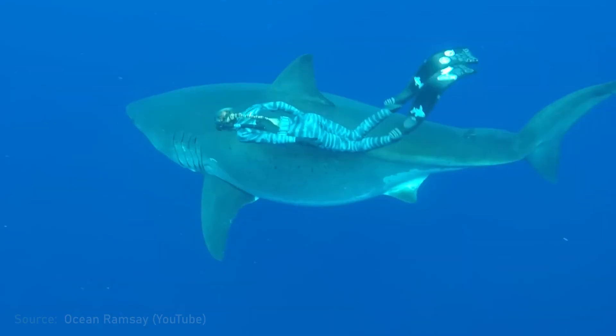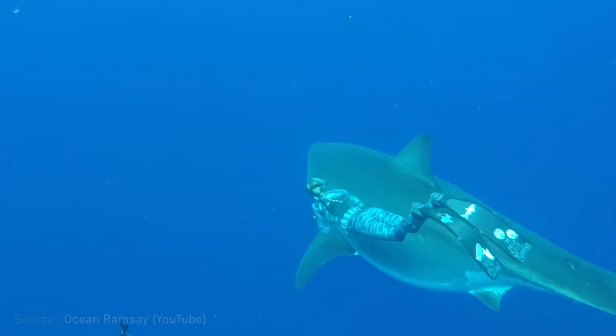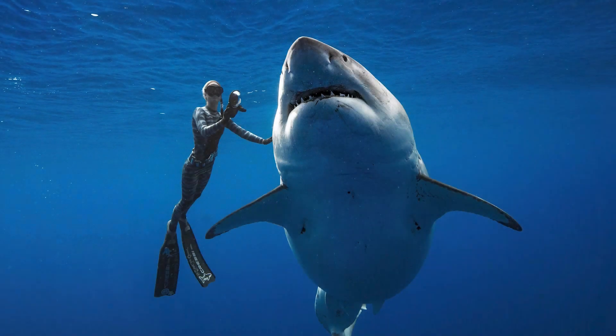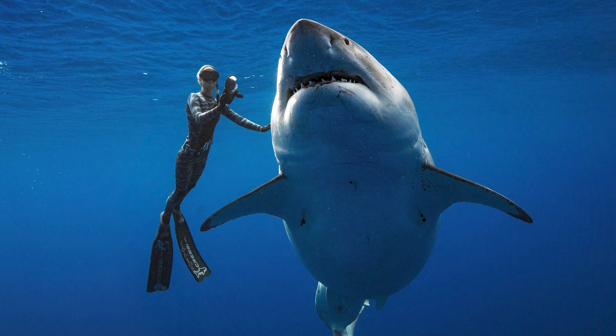Ocean Ramsey, who is in my opinion the greatest of all cage-exit shark divers — this woman who dove with enormous great white sharks — she really understands their behavior: when they're aggressive, when they're not. She and her husband Juan understand how tiger sharks differ from great whites. We were down there basically not understanding any of this. We never should have been there.